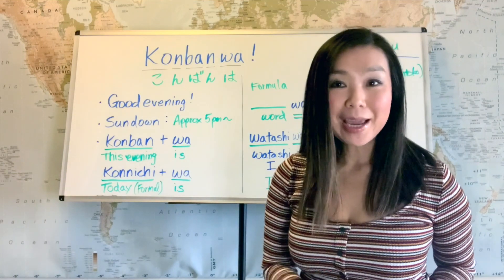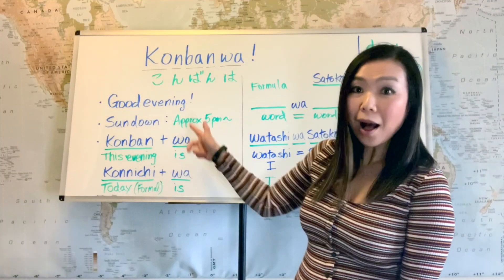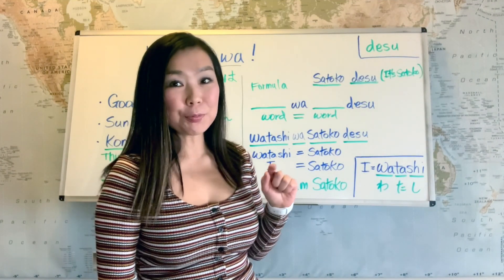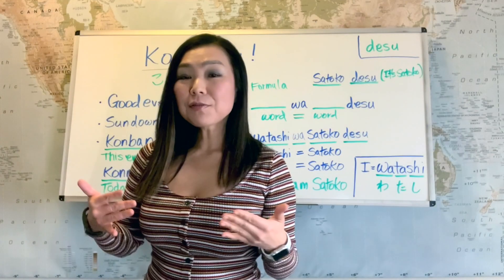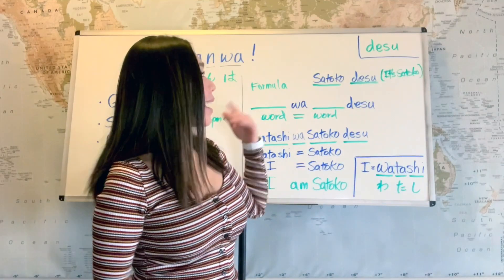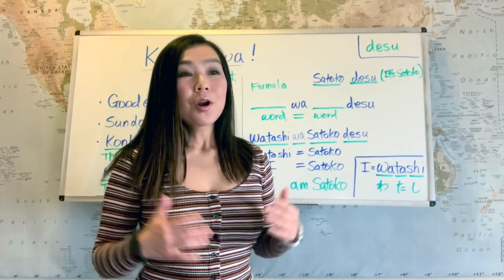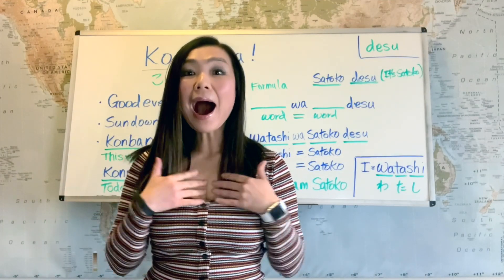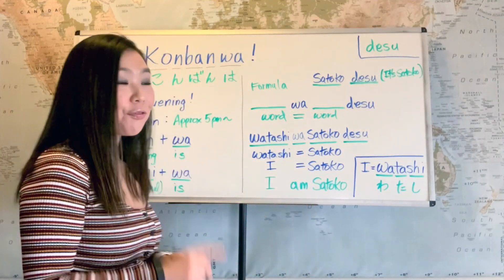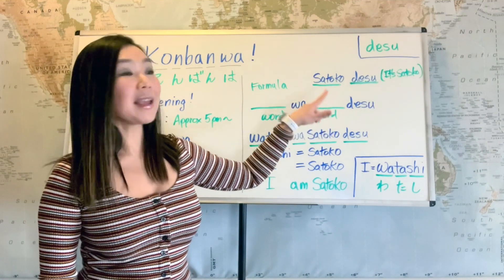Now we're going to create our first Japanese sentence using wa and desu. Remember desu from our previous lesson? At the beginning of this video I said konnichiwa, Satoko desu, meaning 'hello, it's Satoko.' Here is the formula: something wa, something desu.